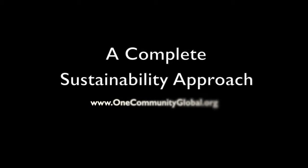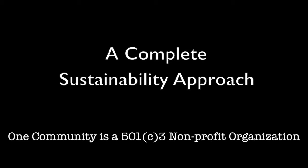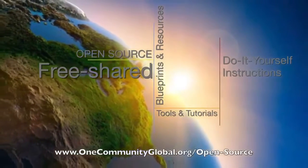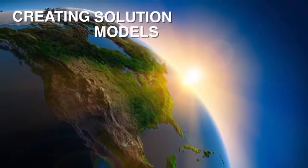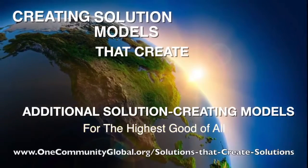A Complete Sustainability Approach — One Community Weekly Progress Update Number 138. One Community is a 501c3 non-profit organization. We are creating open source and free shared blueprints and resources, tools and tutorials, and do-it-yourself instructions for highest good living — creating solution models that create additional solution-creating models in the service of all life on this planet.